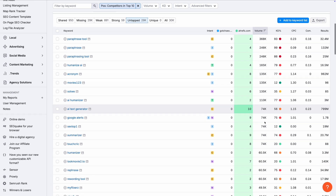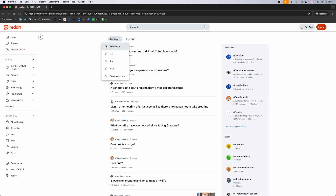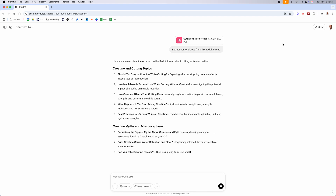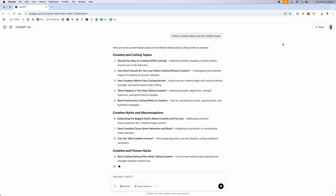It's your responsibility to bridge this gap. Number three: find unknown keywords. TikTok, Reddit, and other platforms are gold mines for finding hidden keyword ideas. Search your topic and look for posts with user engagement. You can save the page as a PDF, open ChatGPT, and enter this prompt — and now you'll have access to unique content ideas.